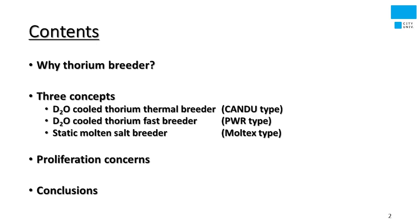One is the Heavy Water Cooled Thorium Thermal Breeder Reactor — it's a CANDU type. The second one is the Heavy Water Cooled Thorium Fast Breeder Reactor — it is PWR type. And the last one is a Molten Salt reactor; specifically, the static Molten Salt reactor proposed by Moltex Energy, a British company. I'll also touch on the proliferation concerns of the thorium cycle.